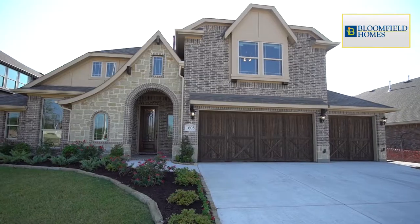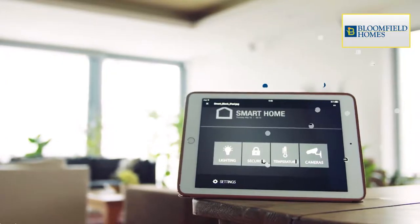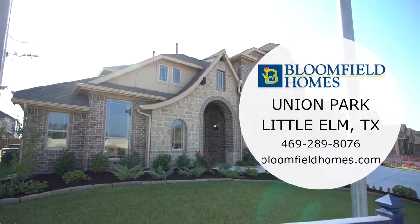Choose from Bloomfield's classic series floor plans, each loaded with a smart home package and luxury standard features. Don't miss this chance to build your dream Bloomfield home.